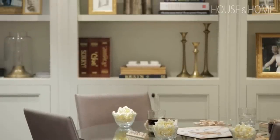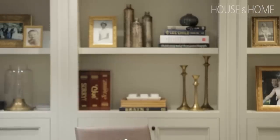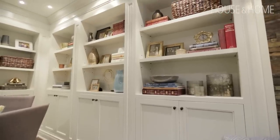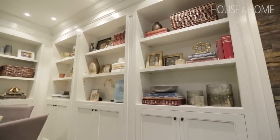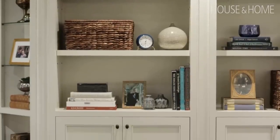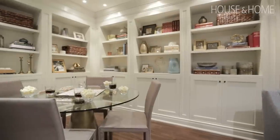Built-ins are a double-edged sword. I love them in the right use, but they actually have to be purposeful. If you have too many shelves, that means a lot of stuff to go on them. These were already existing — we weren't about to rip them out — but we did have a challenge ahead of us to fill them and make them look good and not crazy busy.